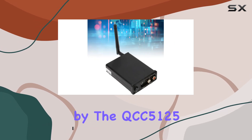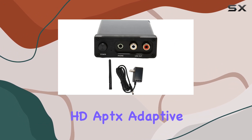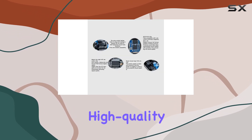It's powered by the QCC 5125 5.1 chip, supporting a variety of coding formats like LDAC, aptX HD, aptX Adaptive, aptX, AAC, SBC, and more. That means you're in for some high-quality audio.